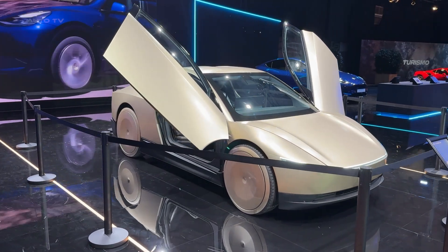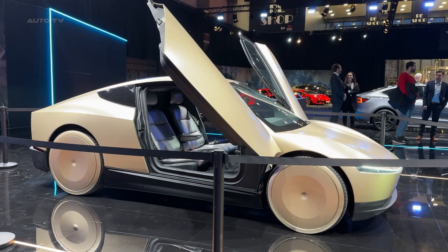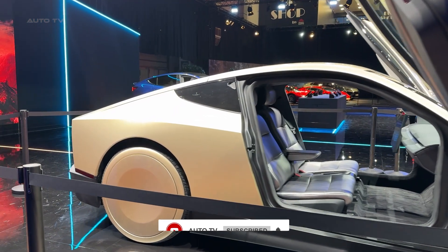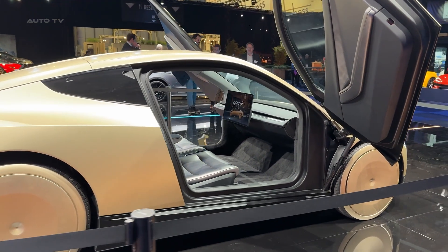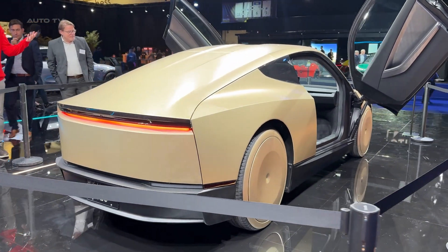Let's talk design. The Cyber Cab rocks a teardrop shape that immediately grabs your attention, but what really steals the show are those massive gullwing doors. While they are locked in the upright position at the show, they create an incredible sense of drama. Up front, there is a striking full-width light bar that screams Cybertruck DNA, while the rear mirrors this futuristic look with its own illuminated signature.